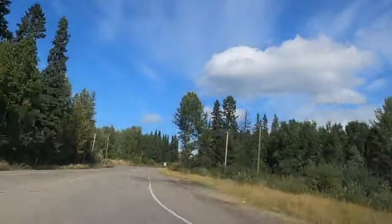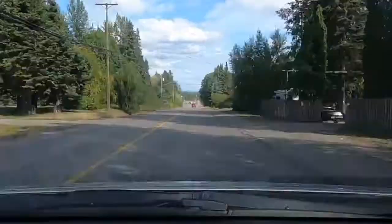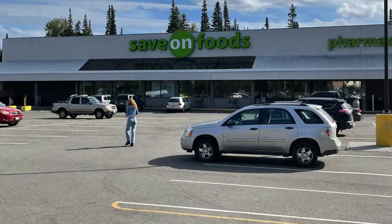As we drive through some of the streets here, you get an idea of what the neighborhoods look like. It's beautiful — lots of trees and old homes and new homes and everything in between.